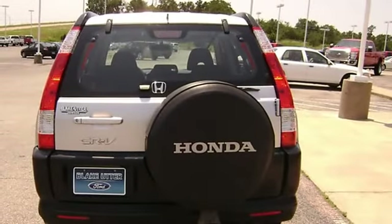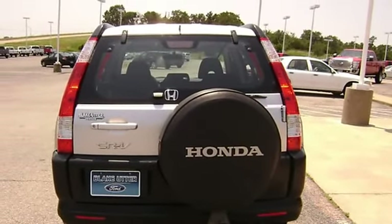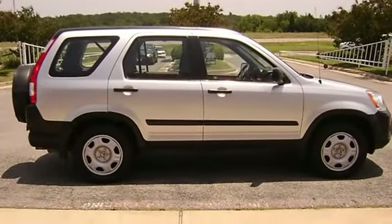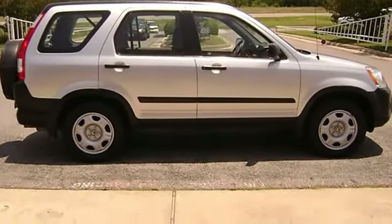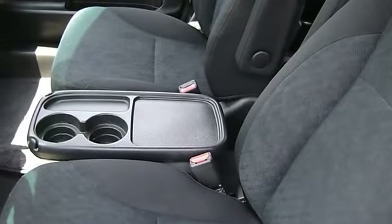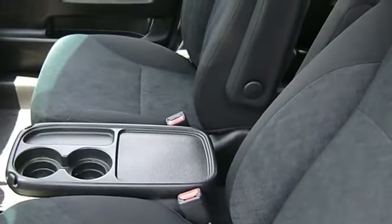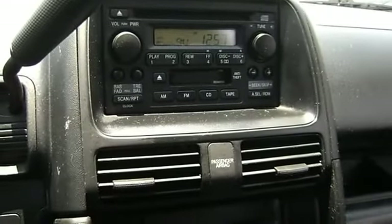There is still plenty of tread left on the tires. This vehicle shows no sign of paintwork. 100% auto check guaranteed. Very clean interior. All electronic components in working condition. All interior components are in good working order. Competitively priced for a car in this condition.